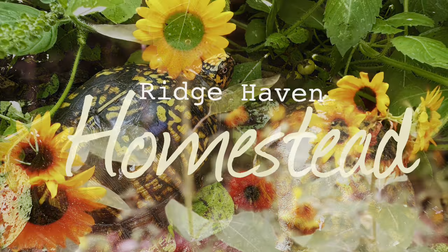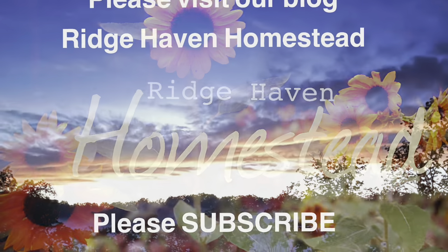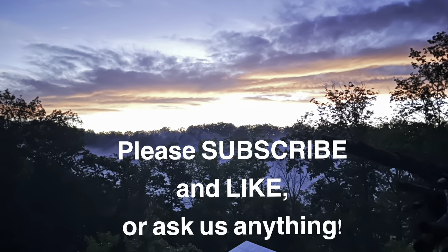This brings us to the end of our video. I hope you liked it. Please subscribe and share it, like it, and leave us a comment. Thanks for watching. Bye!